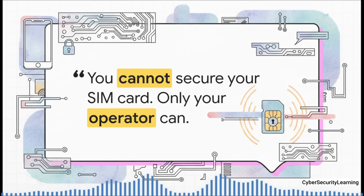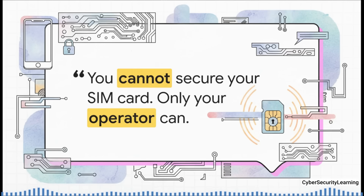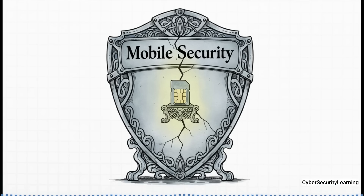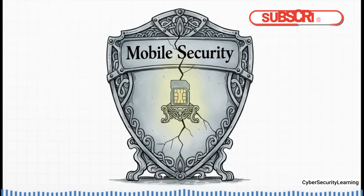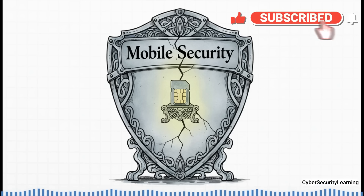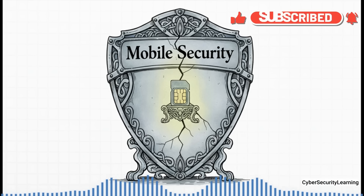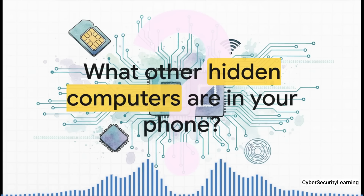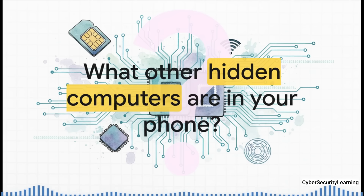In the end, SimJacker wasn't just another bug — it was a wake-up call. It exposed a deep architectural flaw in how our mobile networks are designed, proving that the one component we all thought was so simple and trustworthy was actually an independent computer built on a decades-old foundation of misplaced trust. And that leaves us with a final lingering question: we've uncovered one hidden computer in your phone operating with its own secret rules — but what about the others? The modem, the Wi-Fi chip, the NFC payment controller. Your phone isn't one computer; it's a collection of them, each running its own firmware, each with its own potential secrets. The deeper you look, the more you realize you don't really know what's going on inside that device in your pocket.